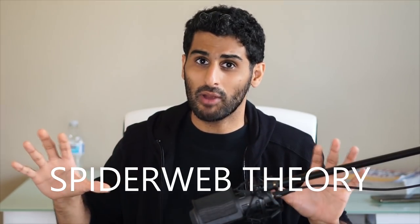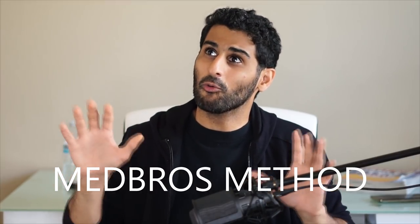A lot of people use their question banks incorrectly. There is a really optimized way to use a question bank to get the most out of it — I call it the Spiderweb Theory or the MedBros Method. I've never seen this kind of unique learning style described before, and I'm going to cover it in a future video. It has entirely changed the way I study, so make sure you subscribe and stay tuned.